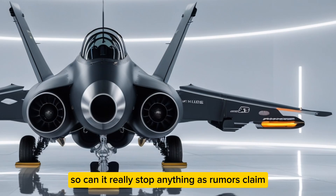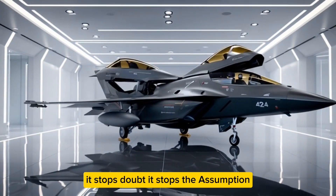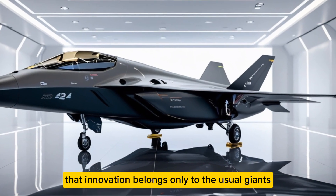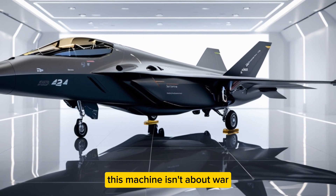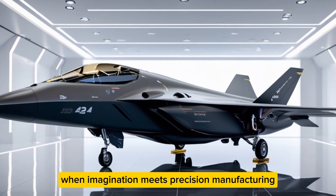That sense of disbelief is part of its power. Can it really stop anything, as rumors claim? Perhaps not yet. But symbolically, it stops doubt — it stops the assumption that innovation belongs only to the usual giants. This machine isn't about war; it's about what happens when imagination meets precision manufacturing.